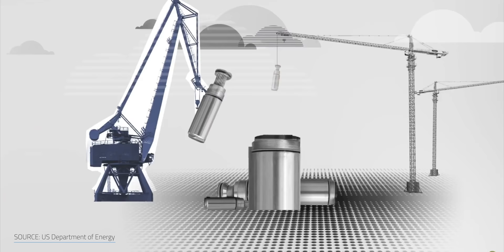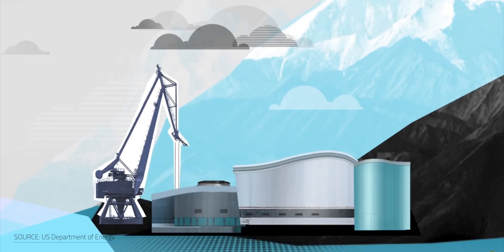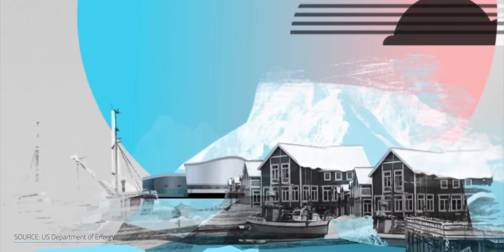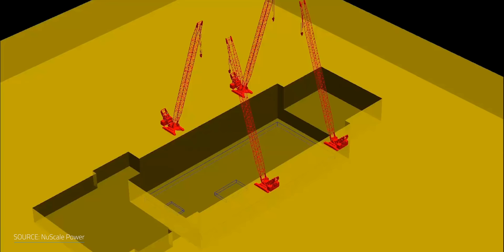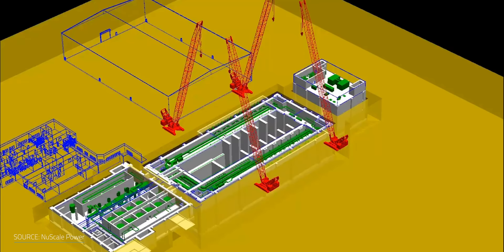Where a typical commercial reactor cranks out a gigawatt of power, each NuScale SMR would generate just 60 megawatts. The in-factory fabrication feature of SMRs can significantly reduce on-site preparation and construction costs, and make it possible to set them in remote locations not normally possible with a larger power plant. SMRs can also be linked with other energy sources, including renewables and fossil fuels, to increase grid stability and security. For about $3 billion, NuScale would install multiple 12-module SMRs to build a 720-megawatt nuclear power plant.